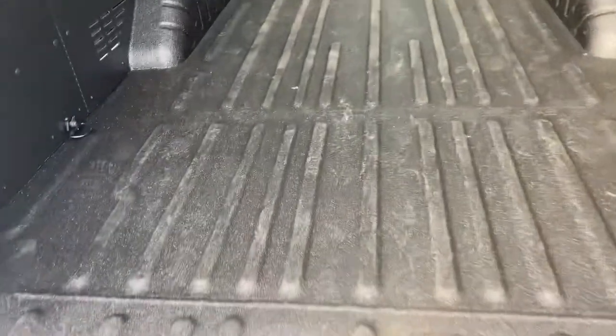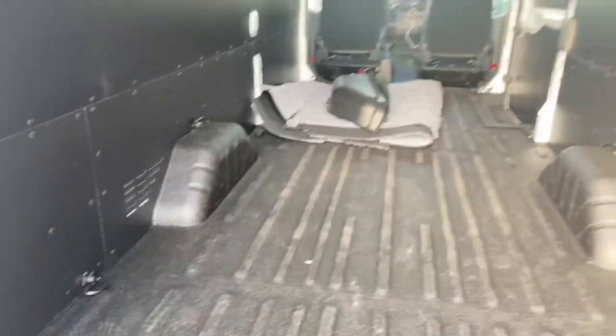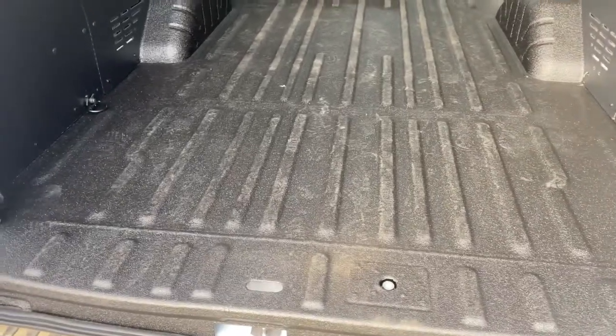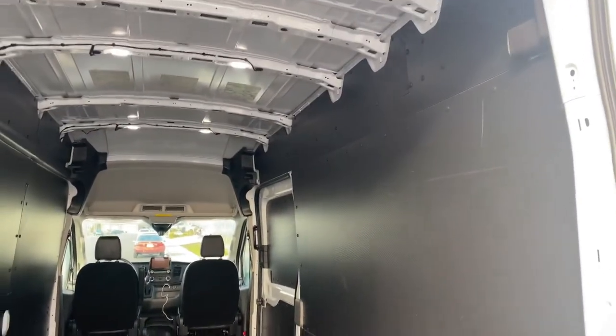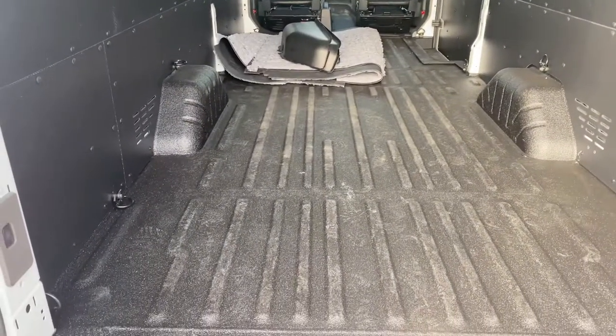I've wanted to get into one of these for a long time, guys. I'm 6'1" and I can stand up in here. In my other vans I'm always having to stoop down, and over the years — I've been in business for 12 years and cleaning for close to 25 years — your back and shoulders and everything else start to give you problems. So this is a treat right here.